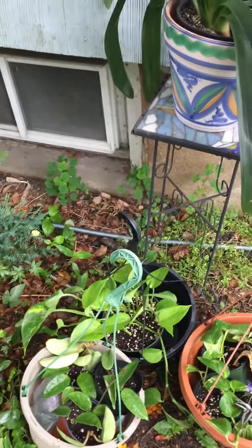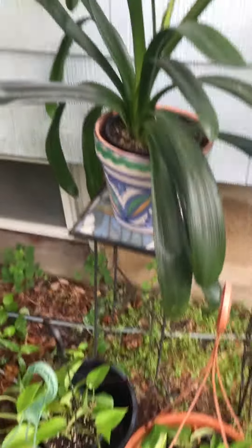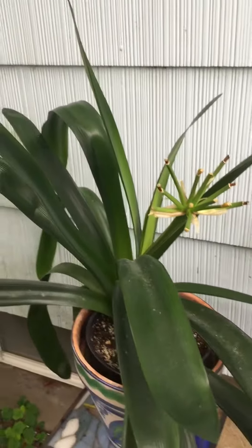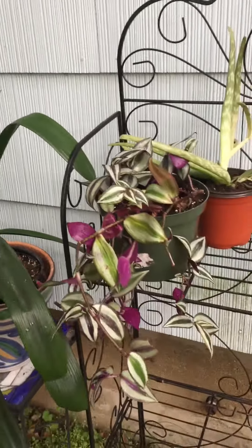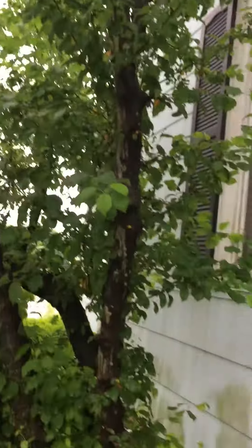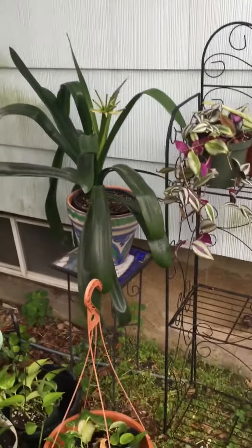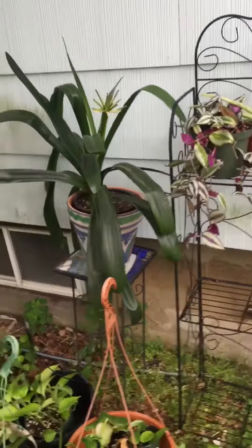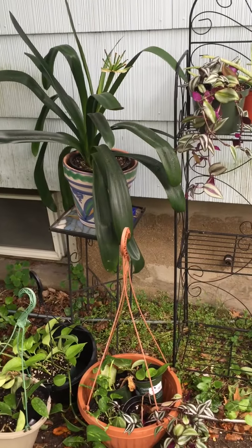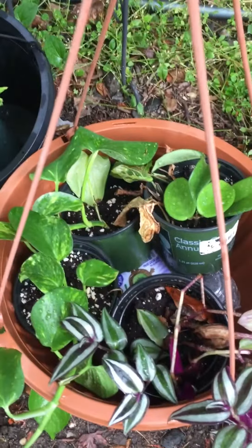I'm putting these facing kind of northeast under this apple tree so they're not going to get blasted with any harsh sun — just a little dapple — and they'll be much happier here.